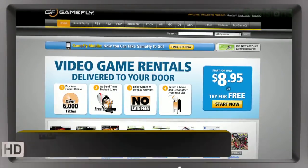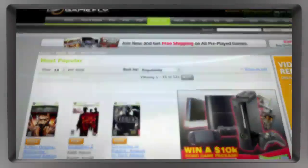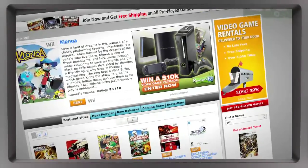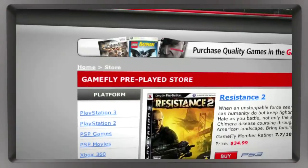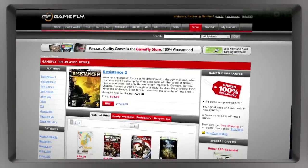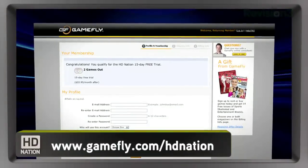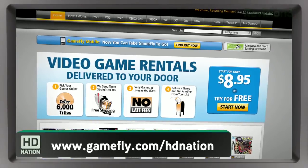Gamefly — it's the largest online video game rental service, with 7,000 new and classic titles across all consoles and handhelds. Plans start at just $15.95 a month. As a Gamefly member, you can rent one to four games at a time and keep them as long as you like — no late fees, no due dates, shipping always free. Once you're done, send it back and Gamefly fires out the next available game on your list. If you really like the game, click 'Keep It' and get it at a discounted price. HD Nation fans get a two-week free trial at Gamefly.com/HDNation.